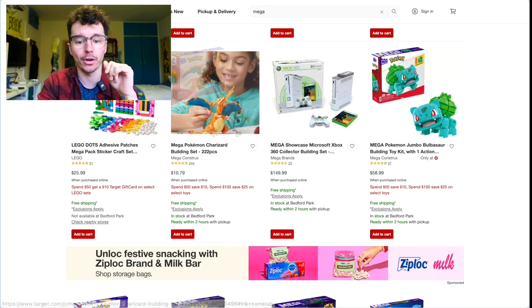Charizard for $10 — that's just fun. Why would you not want a Charizard for $10?